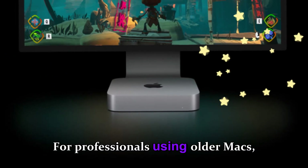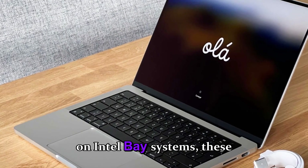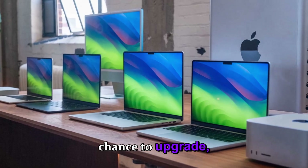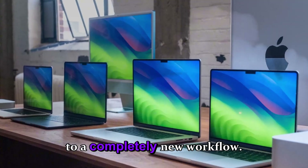For professionals using older Macs, particularly those on Intel-based systems, these M5 updates represent a chance to upgrade without moving to a completely new workflow.